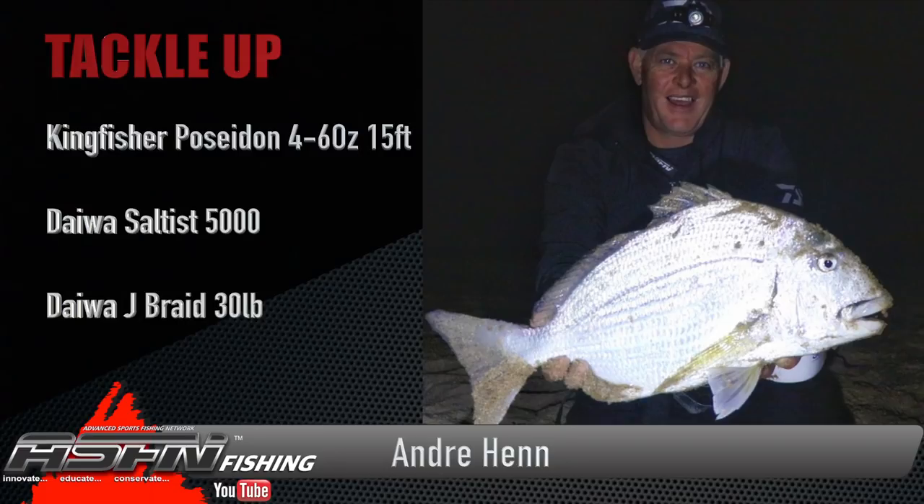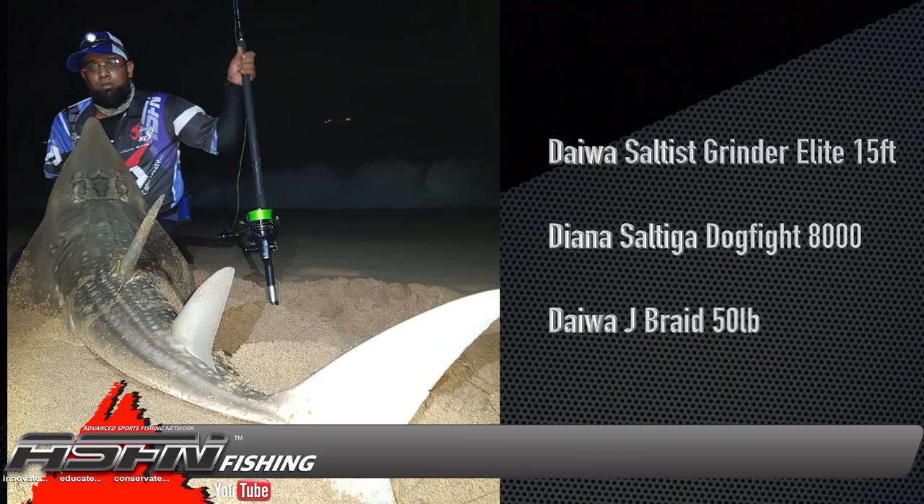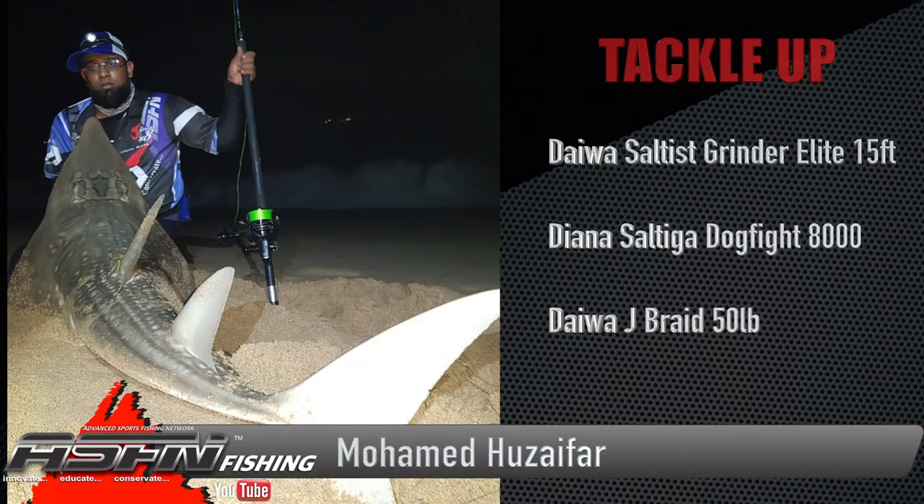The evening started off with a lovely stumpy almost making four kilos, which pulled me flat and was really a worthwhile fight. This fish put the Poseidon four to six ounce 15-foot test rod really to the test — what a lovely rod the Poseidon. I paired it up with my Saltus 5 30-pound J-Braid. Earlier that day I also managed to get my personal best lemon fish, caught on the medium heavy Grinder Elite paired up with my Saltus 6500.